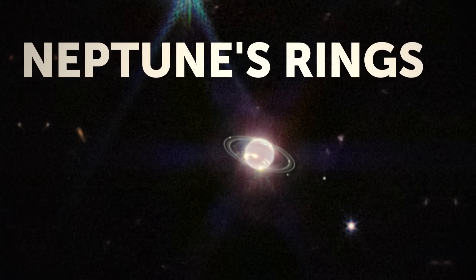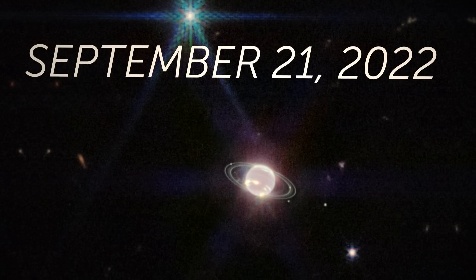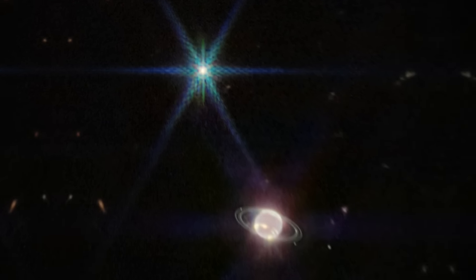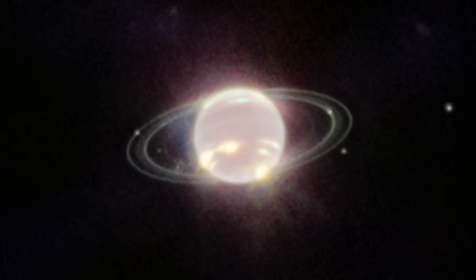Neptune's Rings — this photo was published on September 21, 2022. In this photo, we can see six small moons next to the planet, with Triton shining brightly in the upper left corner. And yes, Neptune has rings too — they add a touch of glamour to the planet, though unlike earthly bling, these rings are made of small particles of dust rather than diamonds and gold.